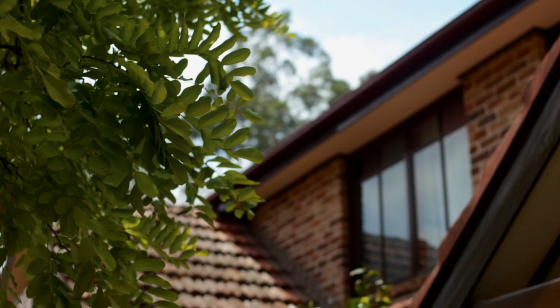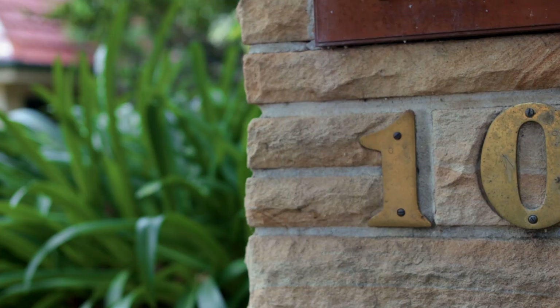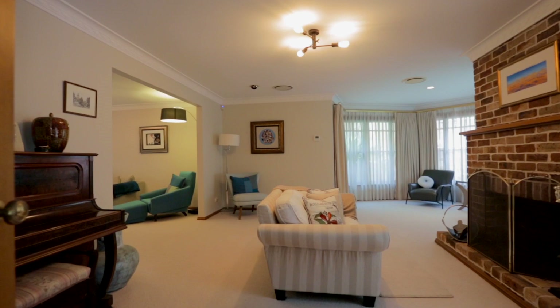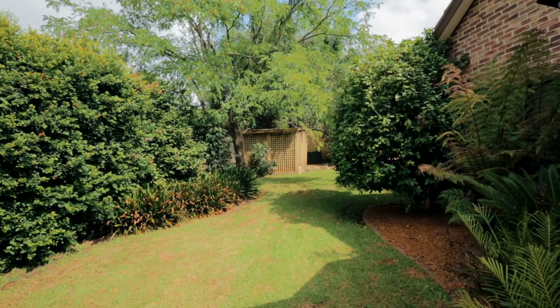There's a reason why homes in the Bell Bird Estate don't come on the market very often. It's because families want to live and cherish and bring up their children in a safe and secure environment that adapts to their needs. 10 Roselle Away is a Binet built home and it's been designed to cater for families at every stage of life.